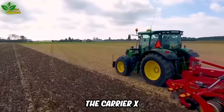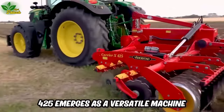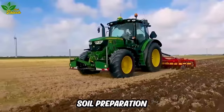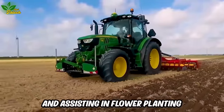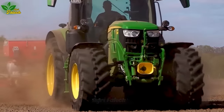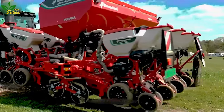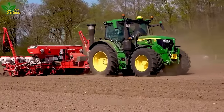The Carrier X 425 emerges as a versatile machine, proficient in tilling, soil preparation, and assisting in flower planting. This powerhouse can efficiently handle vast land areas, contributing to time and effort savings for users engaged in diverse agricultural tasks.